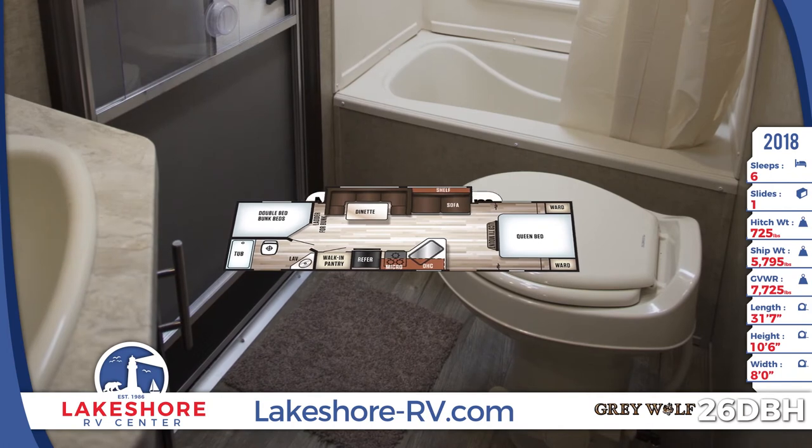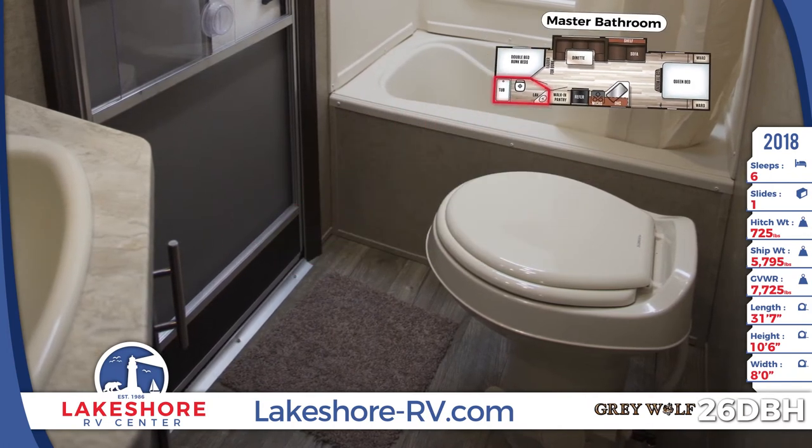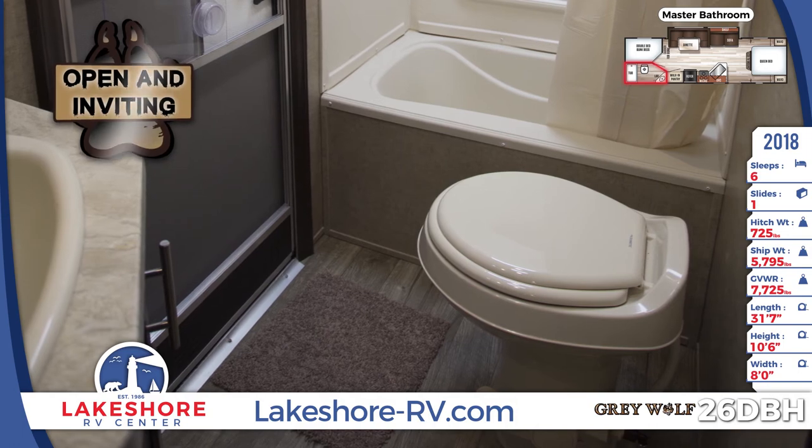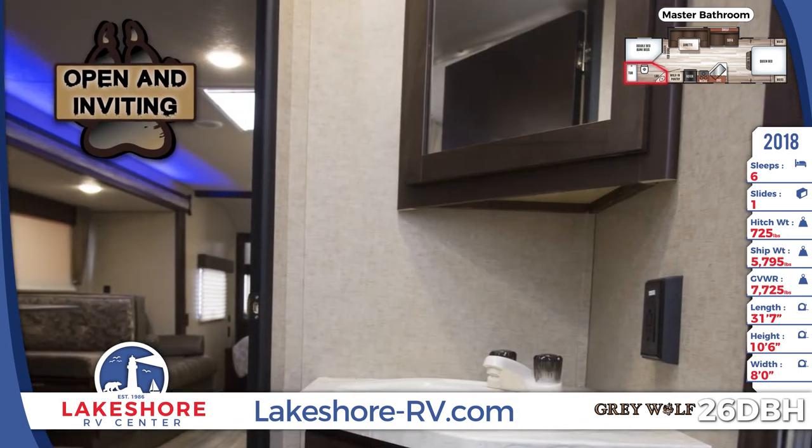Conveniently located next to the bunks, the full bath has a tub for easy bath time and its own entrance from outside the unit. It's open and inviting, and you'll love having your own clean bathroom in the great outdoors.